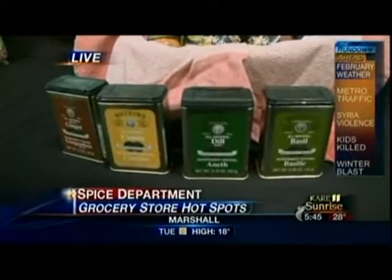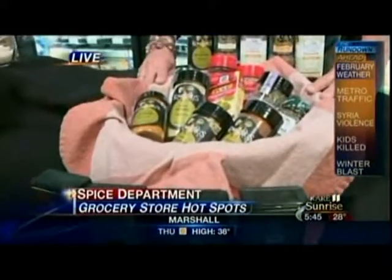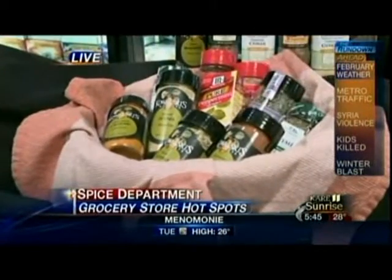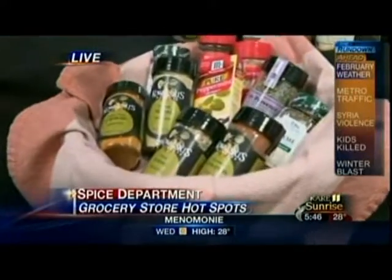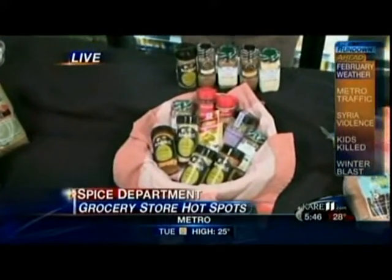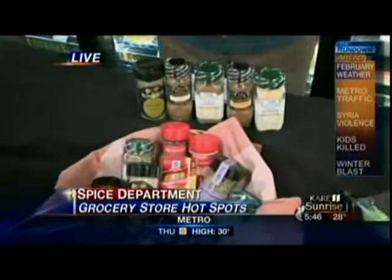Science has known about these spices for thousands of years and we're just starting to pick up on it. Cinnamon is a terrific one — half a teaspoon a day is supposed to be great for blood sugar control. Fennel, ginger, and turmeric are terrific for anti-inflammation. Cayenne pepper is great for digestion — interestingly, you'd think it would be an irritant, but it's good for digestion. And some spices are great for immunity — fennel seed crosses all of those categories. Pick a spice, and there's definitely a health benefit to go with it.